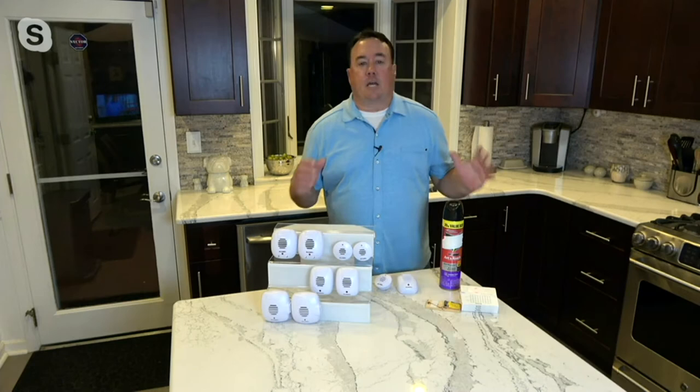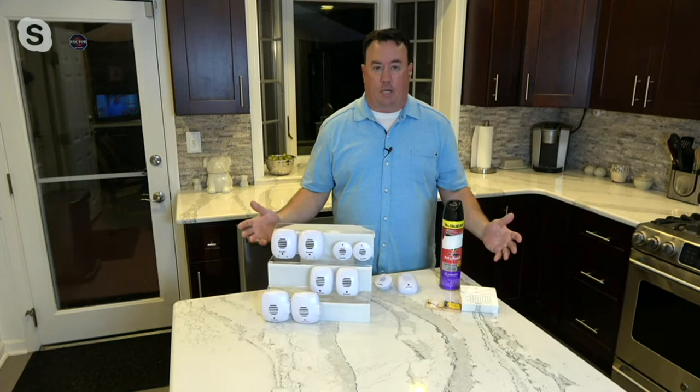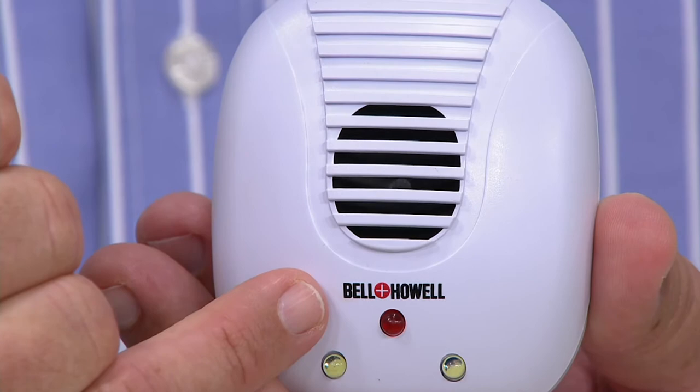Bell and Howell has been around for well over a century. It was the name in electronics for high-end things like film projectors and lighting, but they've evolved over the years. You've seen them everywhere — you know this name and you know you can trust it. And what I really like about this is they're always thinking. So I want to show you two places I use it in my own home.